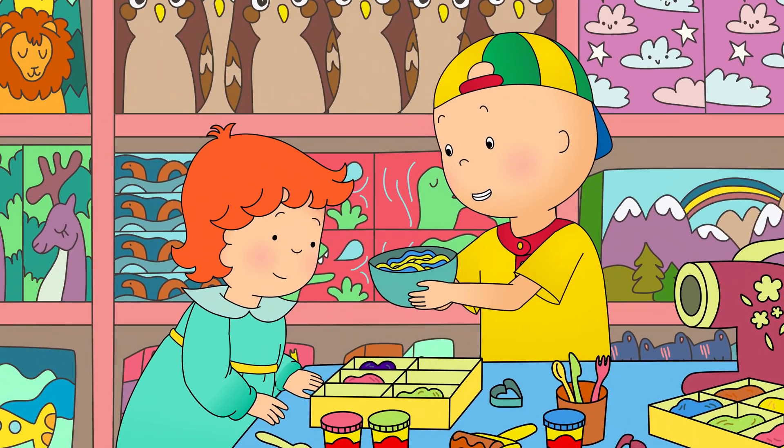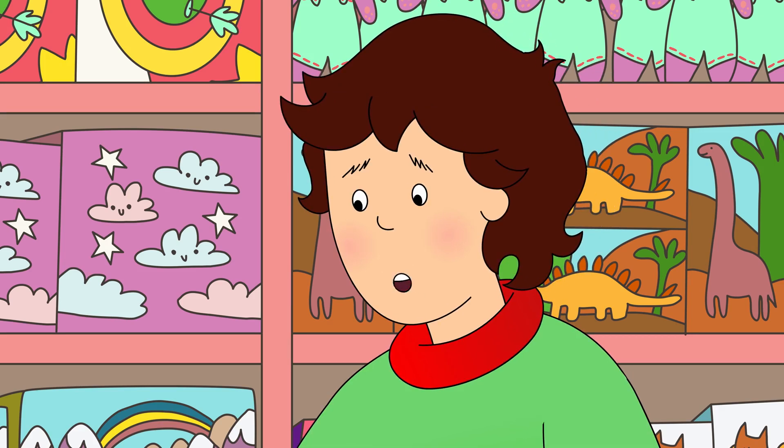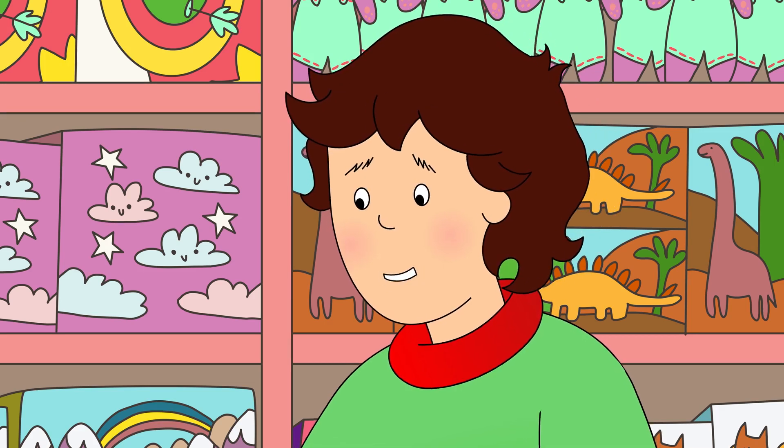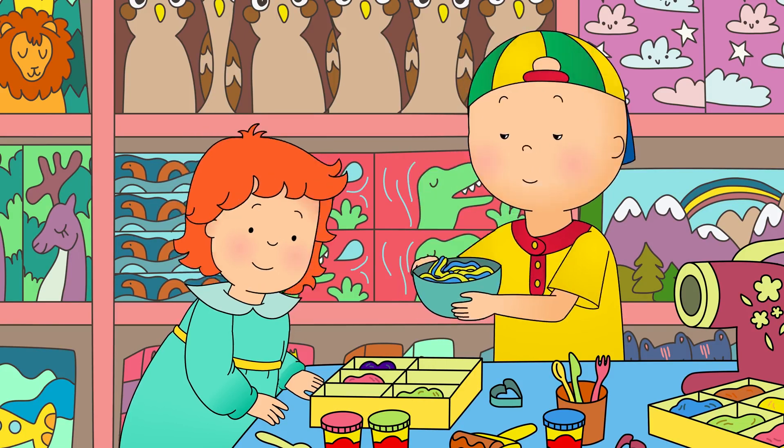It looks delicious! Sorry, Caillou. It's not real spaghetti. It's just for playing with. What's the point of spaghetti if we can't eat it?